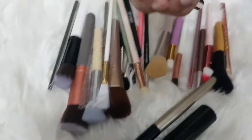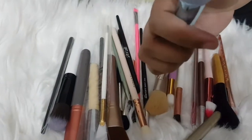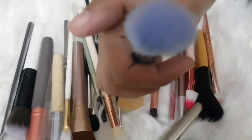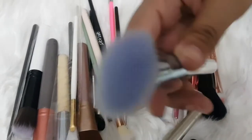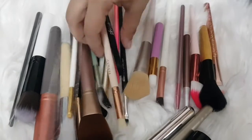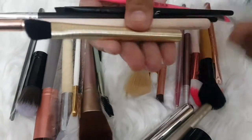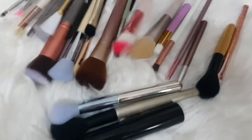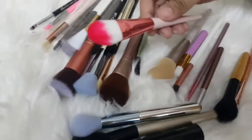This is a contour brush — the smoothness is really good and soft. Highly recommended. You can use it however you like; you can also use this as a foundation brush. It's very soft.